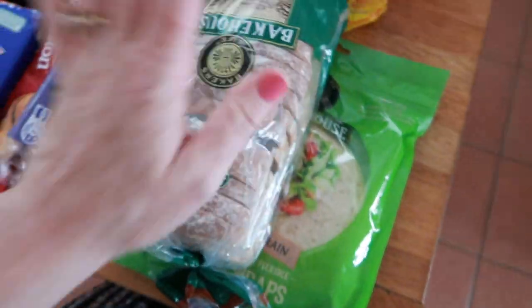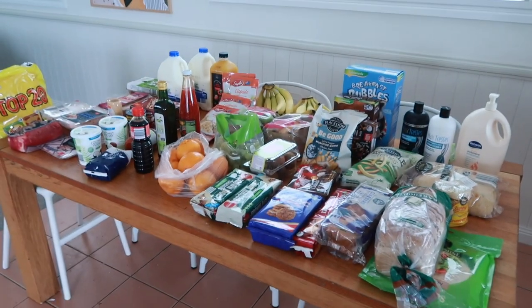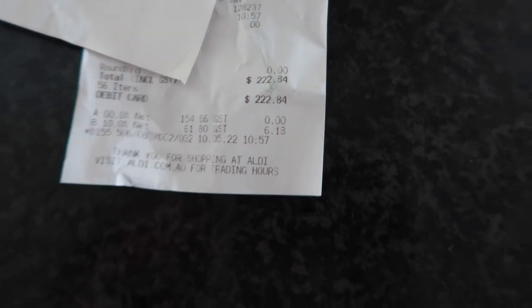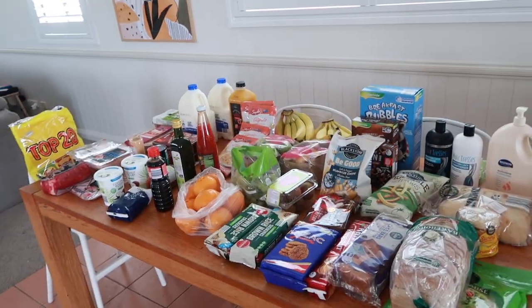Bread and mini wraps. Everything came to $222 today. It's probably about a hundred dollars cheaper than last week, but I still have a whole heap of things to get through. I've still got dinner for tonight, and this weekend the kids are going to their dad's house, so I take that into consideration. I got a lot of meat last week, so that helps. Thanks so much for watching — like this video and I'll see you next time!